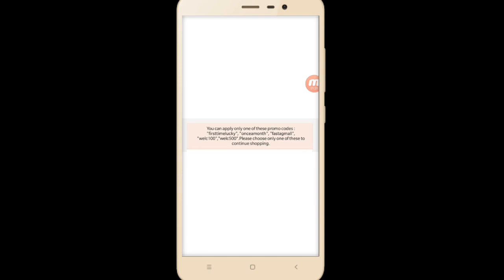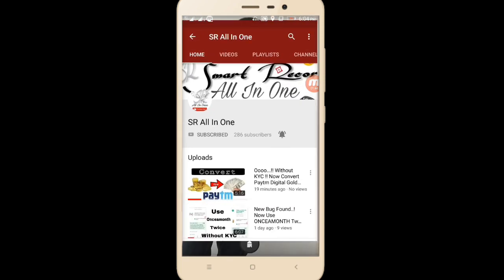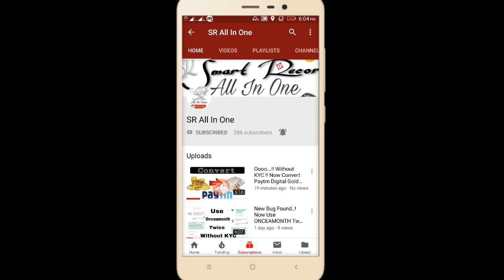I'll be showing you this technique. Note that this trick can be stopped within one hour, one day, or one month, so whenever you see this video, proceed quickly. Within your account — whether it's a KYC or non-KYC account — if it's KYC, the cashback amount will be credited to your Paytm account. If it's non-KYC, it will go to your gold wallet. I recently uploaded a video on how to convert Paytm digital gold into cash — the link will be in the description.